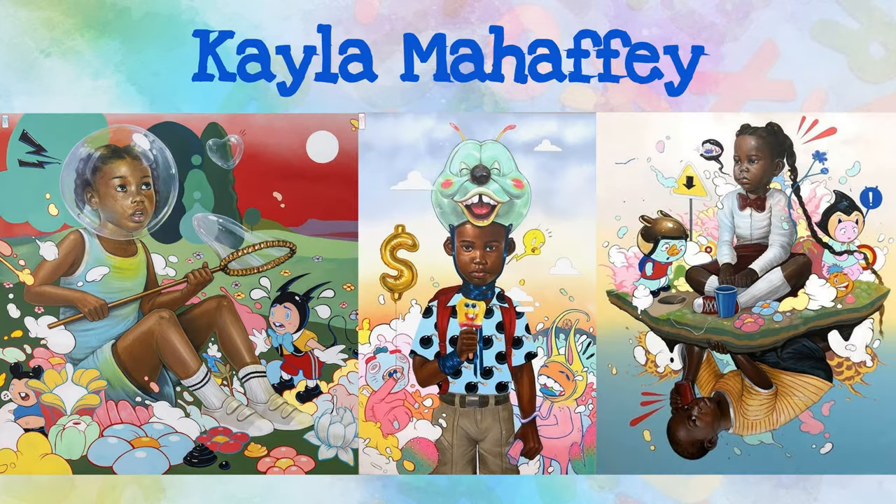Kayla Mahaffey was born and raised in Chicago, Illinois. Her colorful paintings contain hints of whimsy and realism that tell a story of inner thoughts that sometimes go unheard. What realistic or whimsical details can you add to your work?